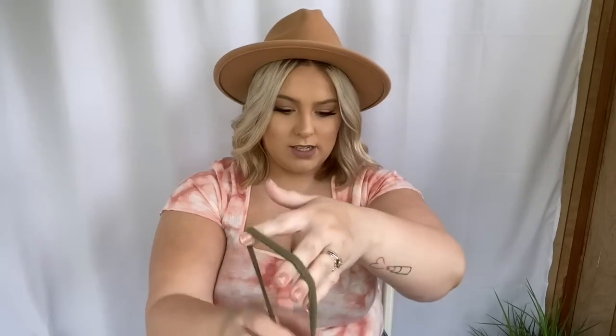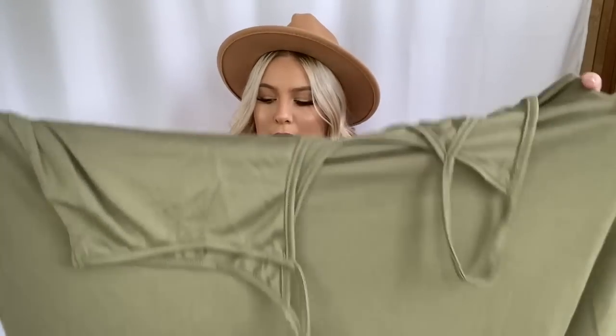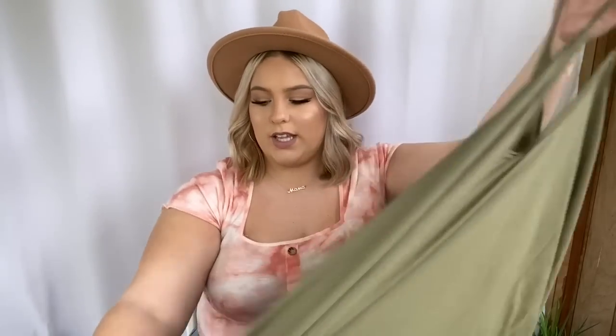Next I grabbed this green, kind of baggy maxi dress. It's supposed to fit pretty large with really big sides. I don't think it has a size tag but I think I got this in a 2X. The top is smaller and then it gets really large. I thought this would be so cute over just a swimsuit going to the beach. This green color is gorgeous — the most stunning muted green.